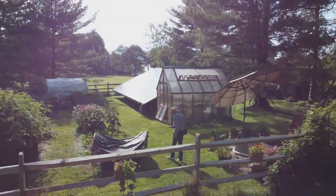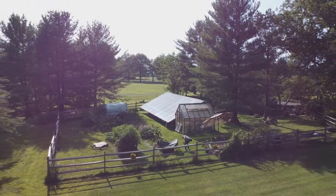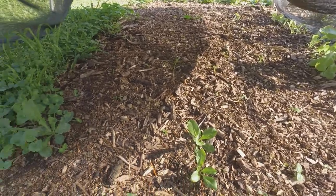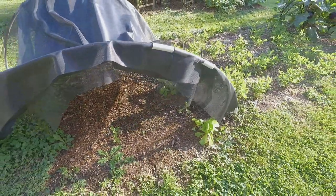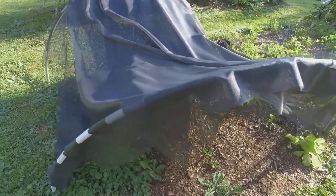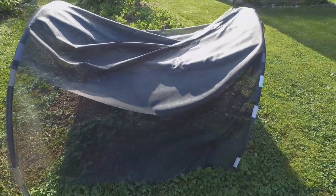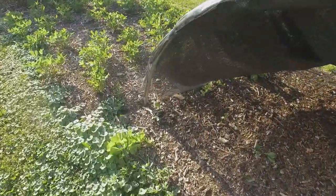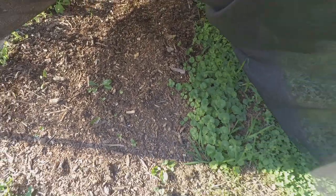This somewhat ugly structure is actually my attempt at sheltering lettuce and spinach from the hot summer sun, hoping to get a second harvest before they start bolting. It's not the prettiest structure and I'm not even sure it's working correctly, but we do have some lettuce coming in and a few spinach coming up. I hope I didn't block so much sun that the spinach won't even come up.